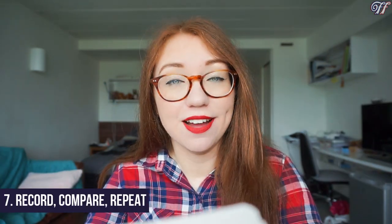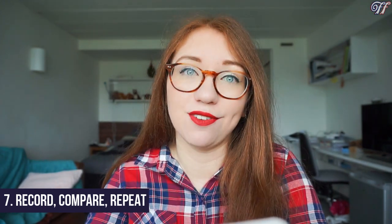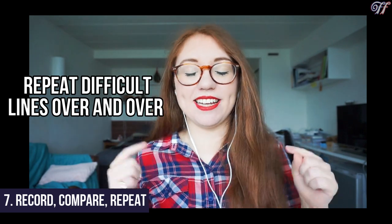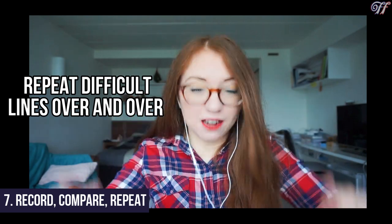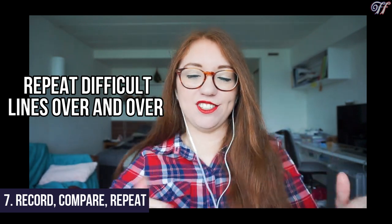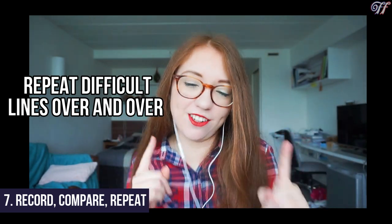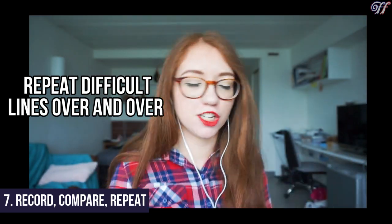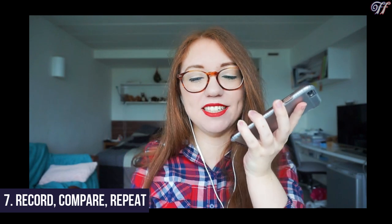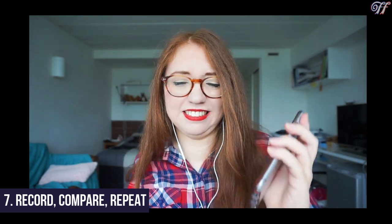Step seven is to record yourself and then listen back to it, compare it to the original song, and keep recording and amending what you're doing until you're satisfied that you sound as much like the original as you can. For example, working on: 'Elle me dit un jour je serai plus là, mais c'est quand elle me dit ça qu'elle me dit un truc que j'aime.' Nailed it. Right, let's try at full speed: 'Elle me dit un jour je serai plus là, mais c'est quand elle me dit ça qu'elle me dit un truc que j'aime.'